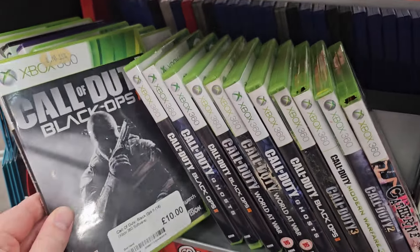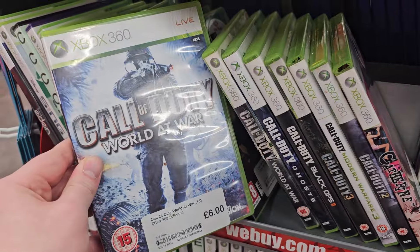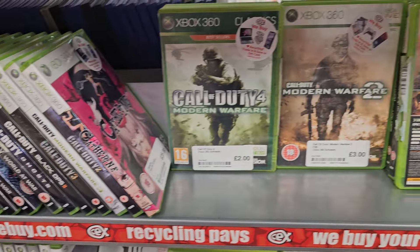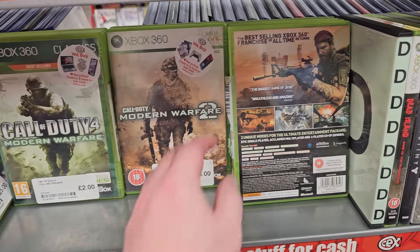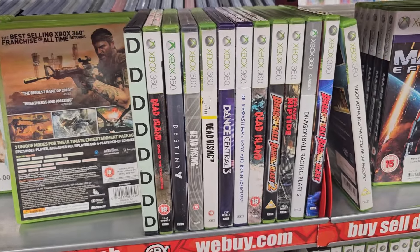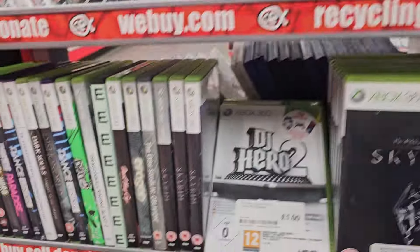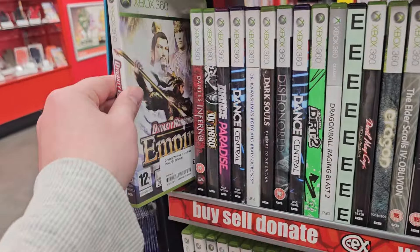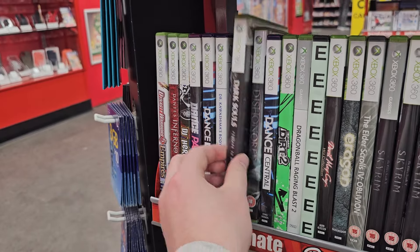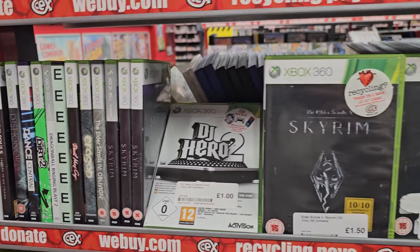Call of Duties are not a bad place to look in terms of this type of challenge. You could get one or two titles, perhaps some of the lesser acclaimed ones. Modern Warfare 2 for £3 would be a fantastic addition to anyone's collection — it's got one of the best campaigns in the series and the multiplayer is absolutely class as well. Dynasty Warriors 5 is a title I heavily considered for this challenge. That's not a game I yet have in the collection, and for £3 it wouldn't have been a bad move.